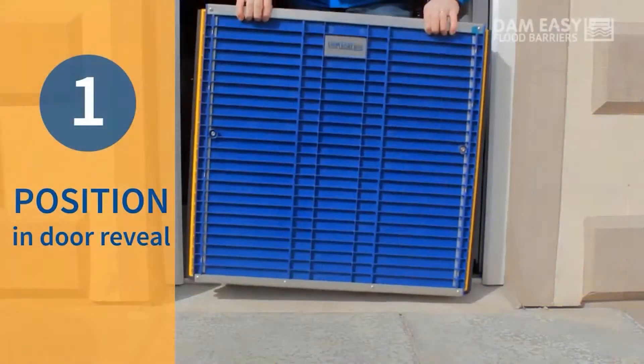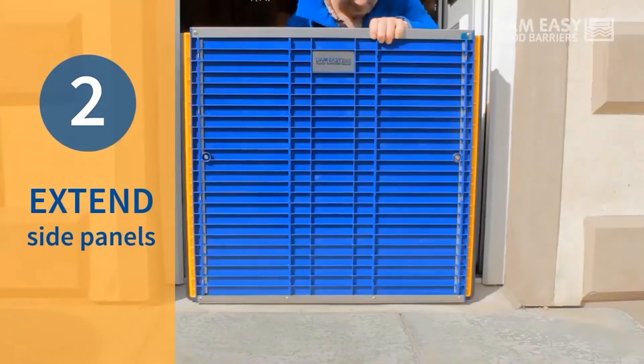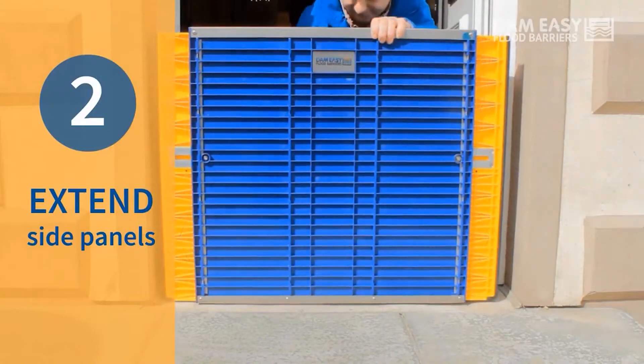With the Damn Easy Flood Barrier, you simply place the barrier in your doorway and then extend the sides. This lets it fit most doorways without having to make any modifications.